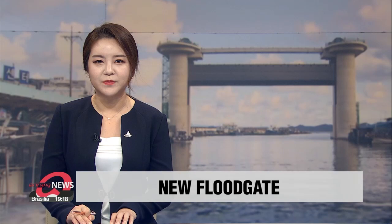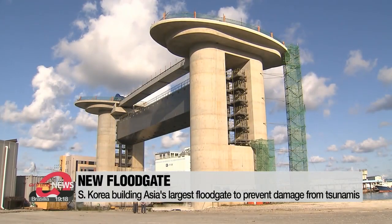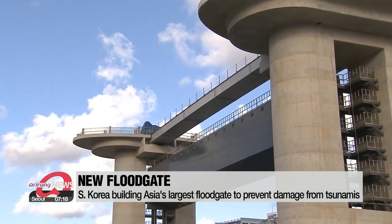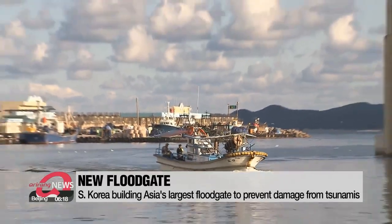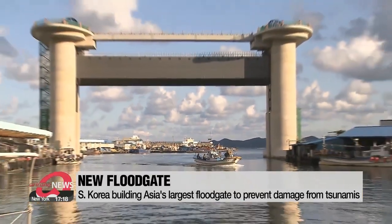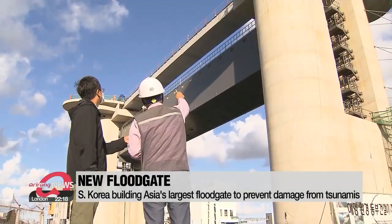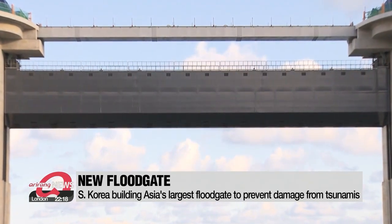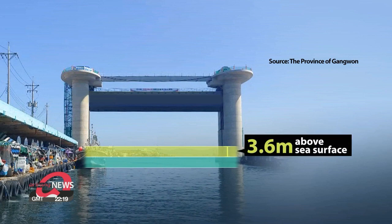At the entrance of Sokcho Port in Gangwon Province are two concrete pillars soaring 15 stories tall. Between the pillars there is a steel sluice gate that is 50 meters wide, over 7 meters tall, and weighs 520 tons. This facility — the first in South Korea and the largest in Asia — is being built to prevent damage from tsunamis.